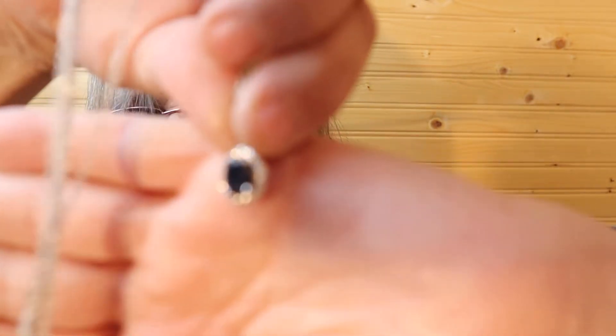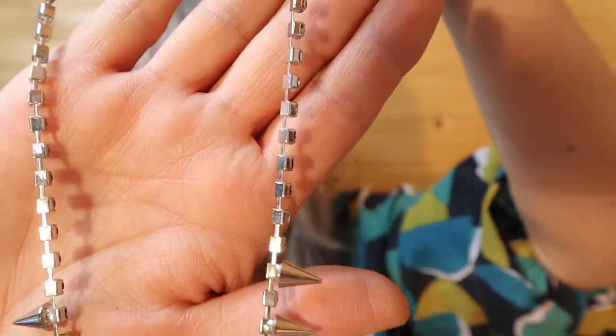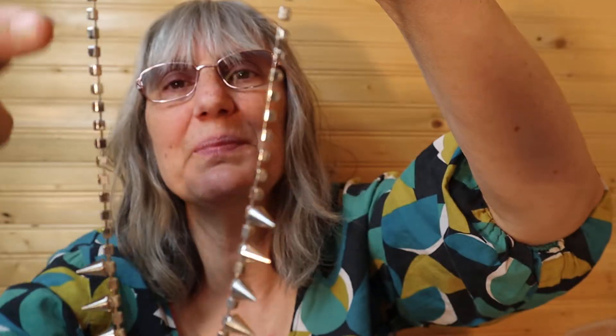This has rhinestones — I think it's navy blue. This is all rhinestone on the chain, and then just the pointy pieces, but the whole chain is the rhinestones.